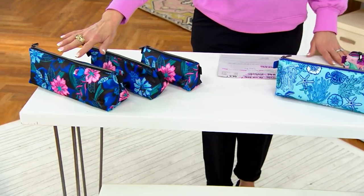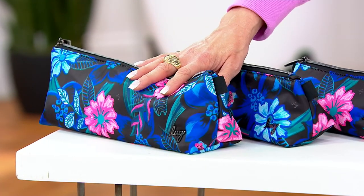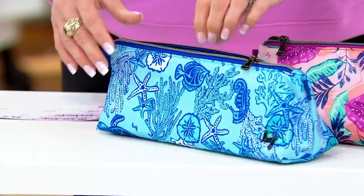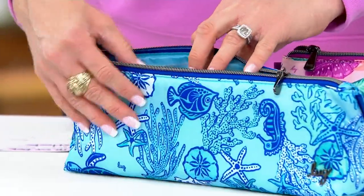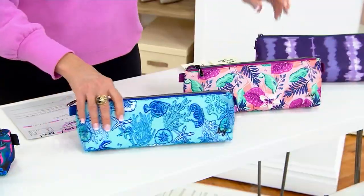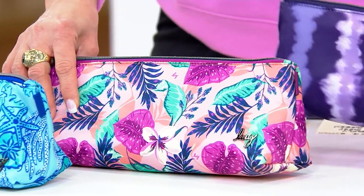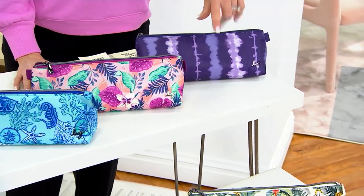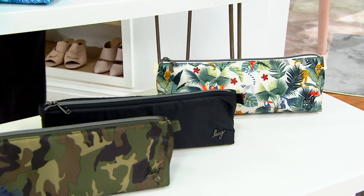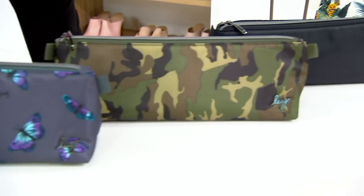You're going to choose either resort black, sea life blue — which I'm obsessed with — azalea pink, shibori purple, wildlife cream, solid black, green camo, or butterfly.